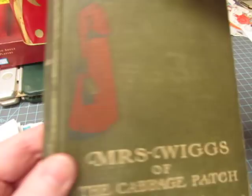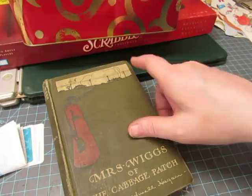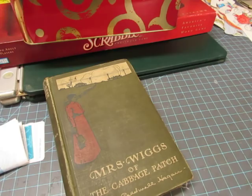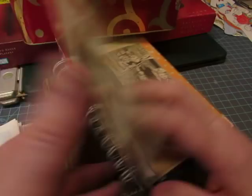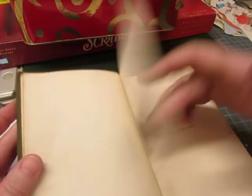This is Mrs. Wiggs of the Cabbage Patch. I used to have this story when I was young, but it was a really cheap Whitman version. I actually have it right here — it came apart because it was so cheap, and this was my childhood book. So I made a little notebook out of it and I use it here in my craft room to make notes. I like the illustration on this. I didn't realize the book was this old — the story was this old. This is 1901, and there are no pictures inside.